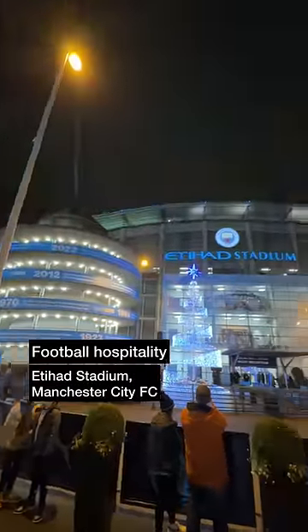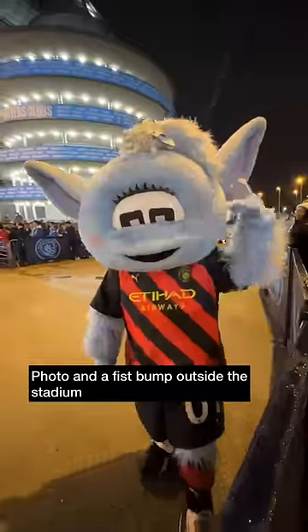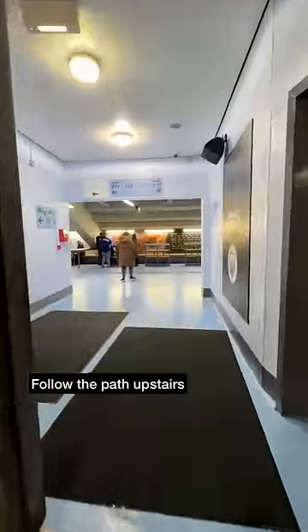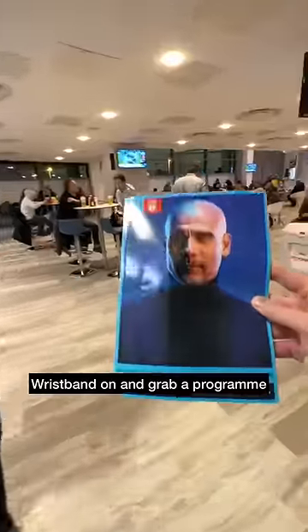At Manchester City today for a different hospitality package at the Etihad Stadium. Got myself a framed photo and a fist bump outside the stadium, then it was off to the turnstiles where I scanned my e-ticket. Then it was a short walk up a winding path and inside into the 9320 lounge. Wristband on, then grabbed a complimentary programme as I made my way into the casual lounge with unreserved seating.